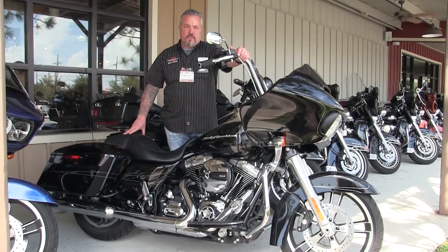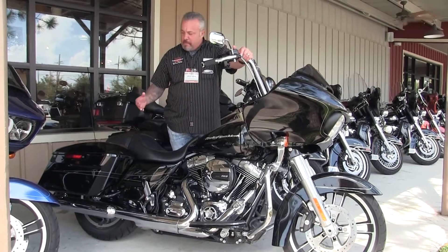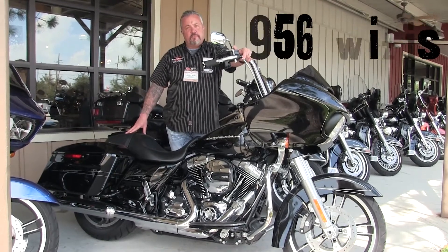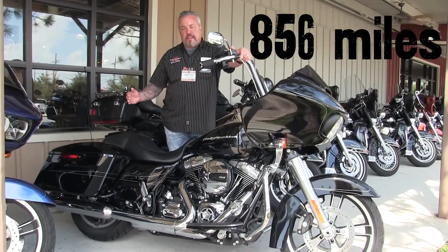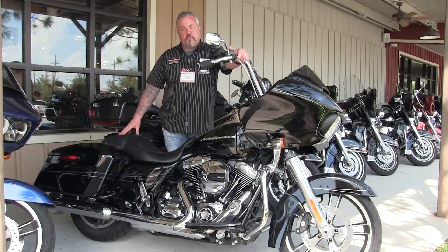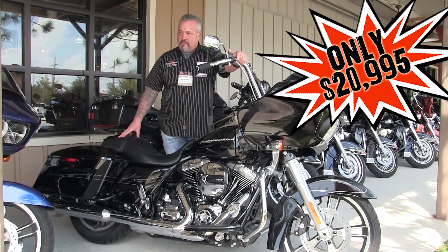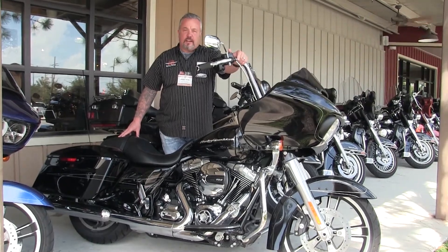856 miles. Where are you going to find another bike with these accessories in this shape with 856 miles? This bike, like I said, it's a Nitro pre-owned steal of the week — 20,995. Come down here quick because it's not going to last.